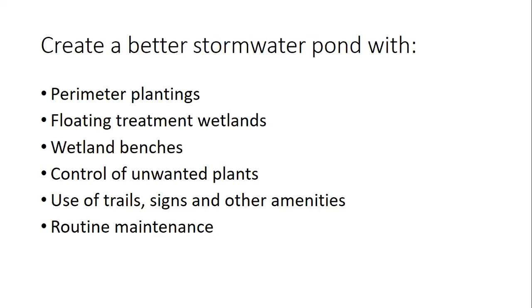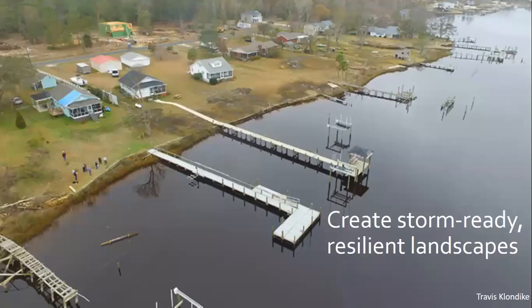Someone asked if we'll cover recommended plants for rain gardens. Throughout this presentation we're mentioning plants as examples, but at the end you can request several resources including online educational materials about rain gardens and the plants you could choose. Make sure to fill out the request form at the end if you're looking for more detailed information about any particular topic.